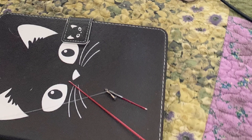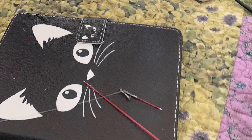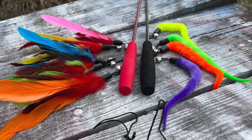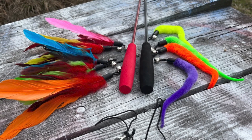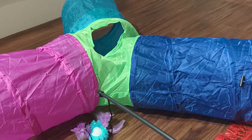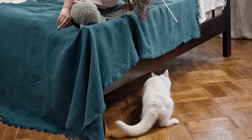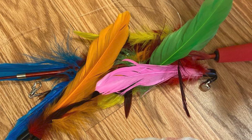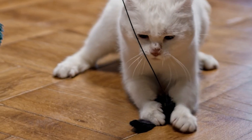For those moments when I'm away from home, Miyahui has an ingenious solution in the form of the automatic laser cat toy. This device projects a laser beam around the room, providing endless entertainment for my cat. With adjustable patterns and timers, I can set it to turn on at specific intervals, keeping my cat entertained even when I'm not around. The laser's unpredictable movements peak her curiosity and encourage her to stay active, which is particularly beneficial for indoor cats.